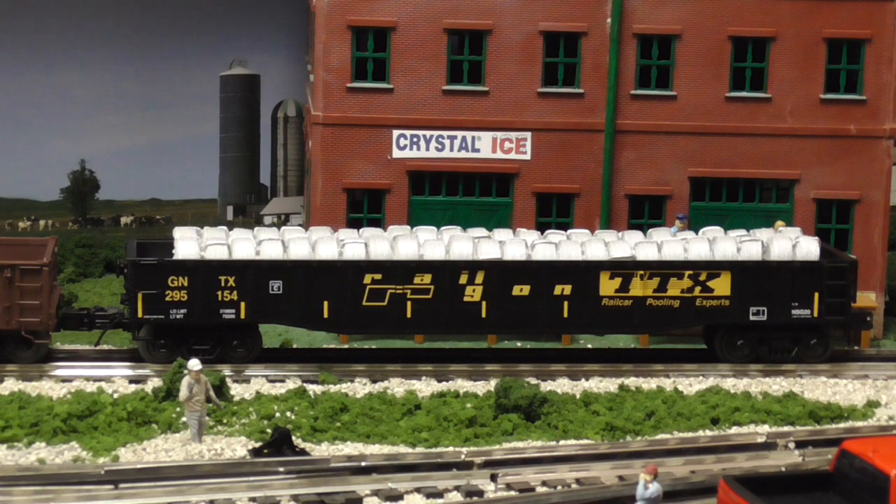This is the MTH Premier gondola. They don't seem to reference anything other than it's a gondola, so they're using pretty much a universal description. But it seems to be the same scale length as the Lionel PS5 and the Trainman 50.2-foot gondola — pretty much scale length to the actual 50-foot gondola car. Same with the MTH Premier: some road names come with a load, some do not.